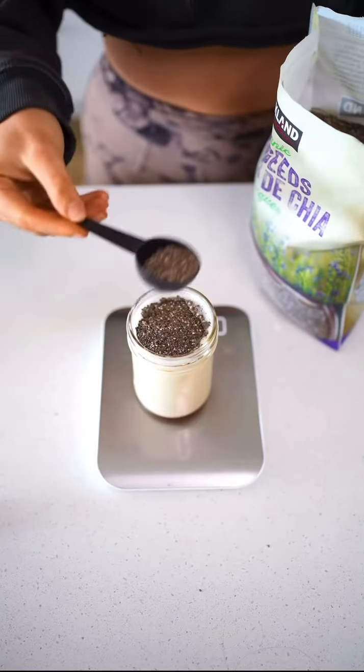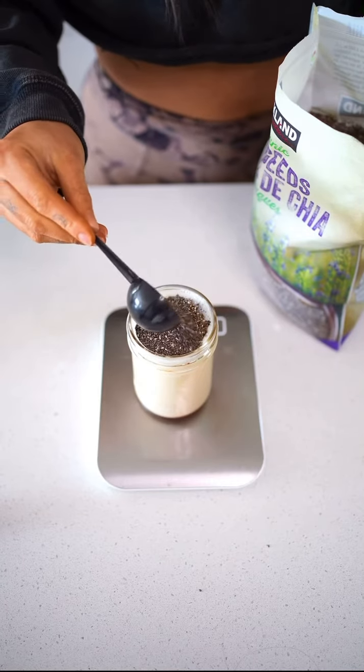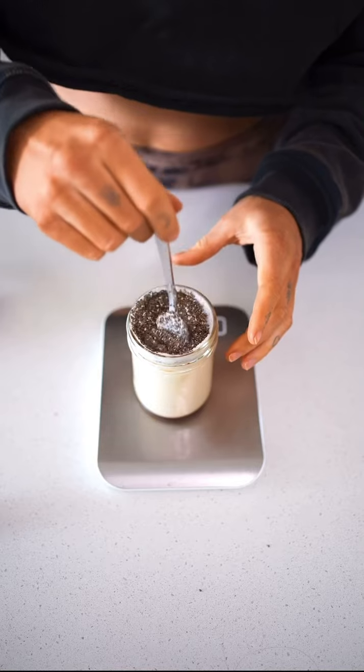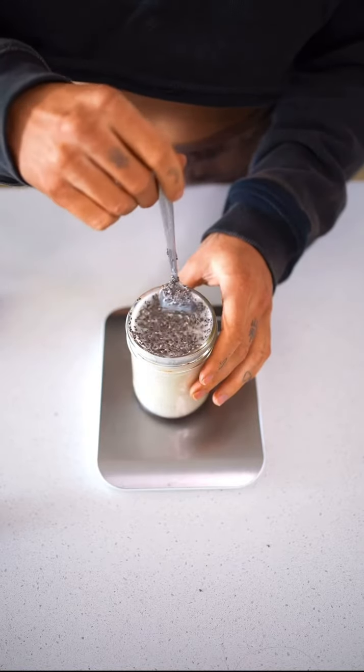It's going to be chia seeds, vanilla, maple syrup, and your favorite non-dairy milk — because let's be real, you're probably a lactose intolerant girly as well.